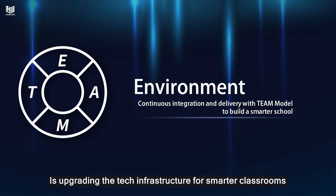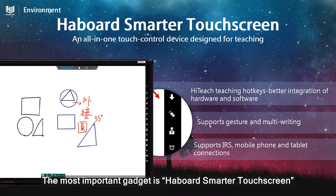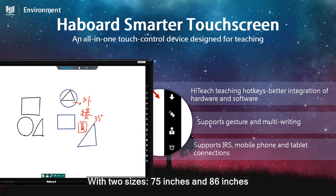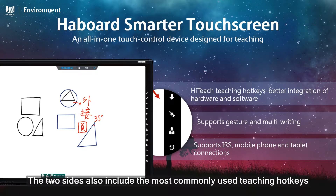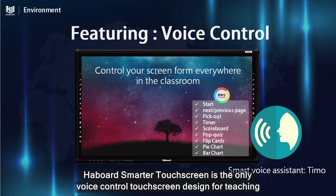The second part is upgrading the tech infrastructure for smarter classrooms. The most important gadget is Havora's Smarter Touchscreen, with two sizes: 75 inches and 86 inches. You can write on it using your finger or the touch pen. The two sides also include the most commonly used teaching hotkeys.